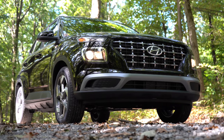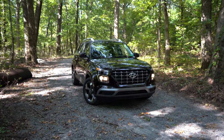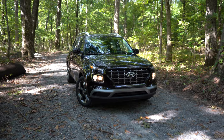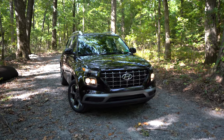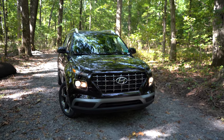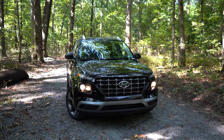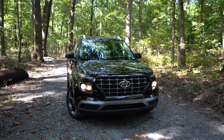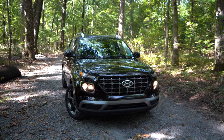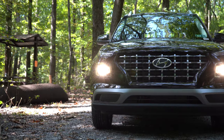That rounds out the performance segment. Let's take a look at the exterior of the 2022 Hyundai Venue. Here she is, finished in black — it looks great in black. Up front, the SE gets a black front grille while the SEL and Limited get chrome accents, which I definitely prefer. I actually reviewed the SE trim previously and the front grille doesn't look as good as this SEL's chrome grille.